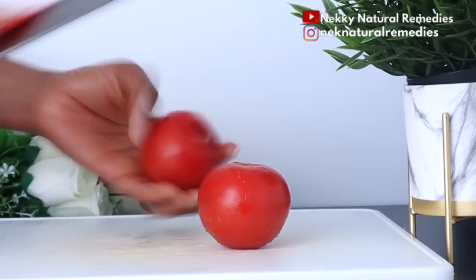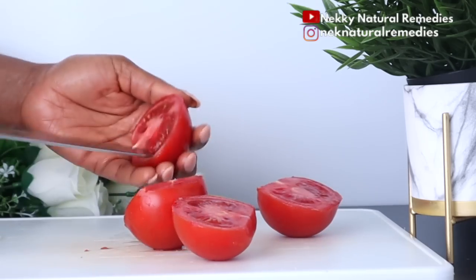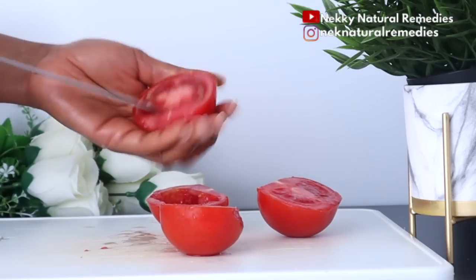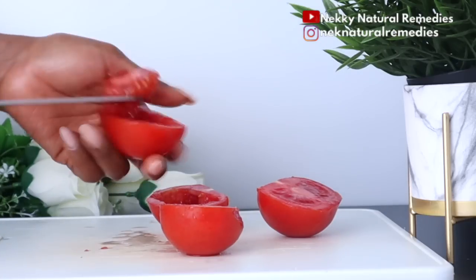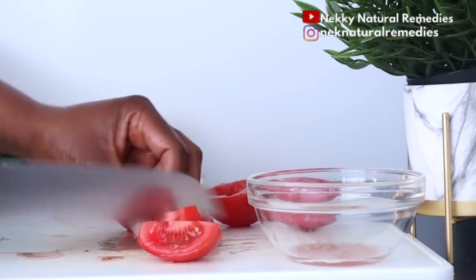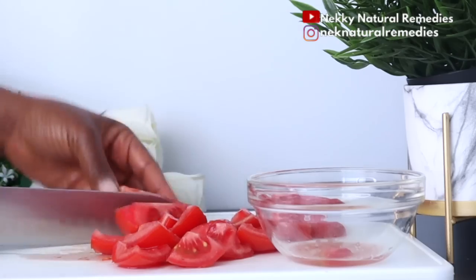Tomatoes are an excellent source of vitamin C. Aside from boosting your immune system, the vitamin C in tomatoes helps stimulate collagen production, and the high contents of potassium and vitamin C help transform the dullest of skins and restore glow. Tomatoes also have lycopene, a strong antioxidant that fights free radicals in the body and improves skin health.